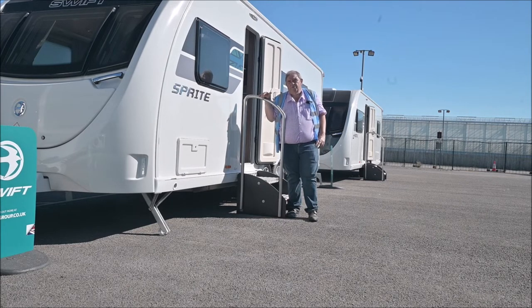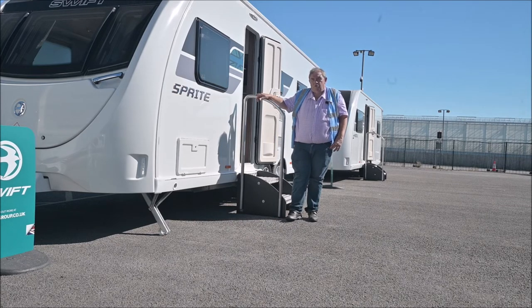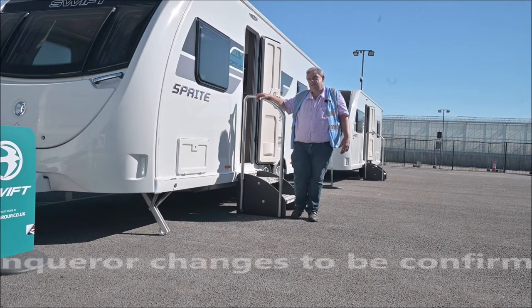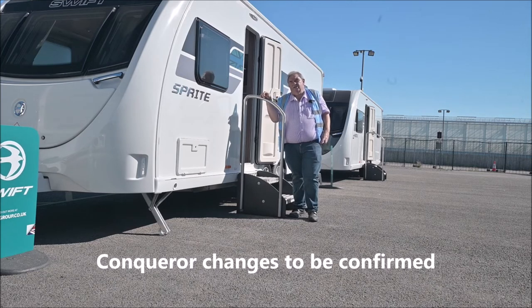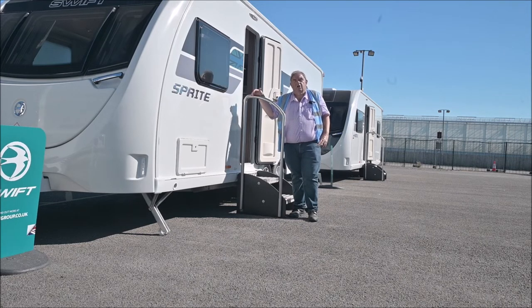So without further ado, let's have a look at some of the new Sprite vans and also the new Challengers. Challengers and Conquerors have got a new interior — I thought the Conqueror interior was pretty good last year, but anyway they've changed it. Also, all 8-wide vans in the Swift range will now be called Grande. So the Sprite, which is a Super Sprite 8-foot wide, will now be called the Sprite Grande, and same with Challenger — that'll be Challenger Grande. A little bit of a quick rundown there.